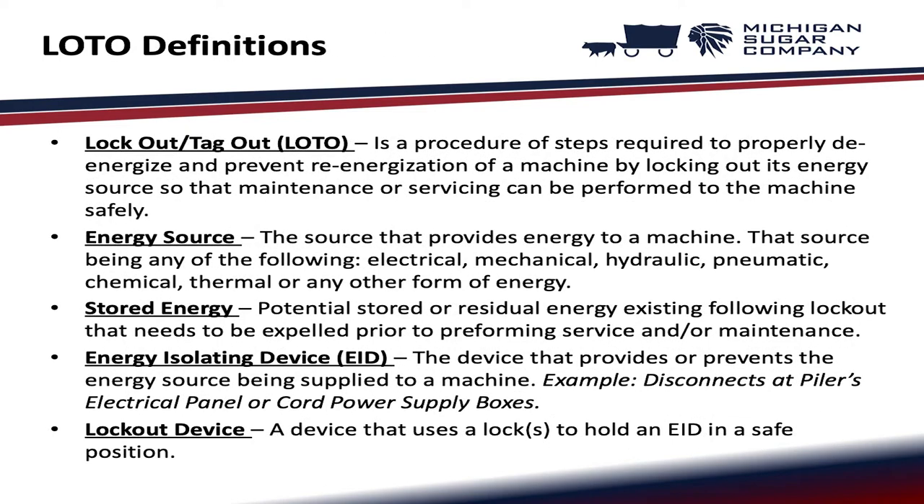Lockout tagout definitions. A lockout tagout is a procedure of steps required to properly de-energize and prevent re-energization of a machine by locking out its energy source so that maintenance or servicing can be performed to the machine safely.